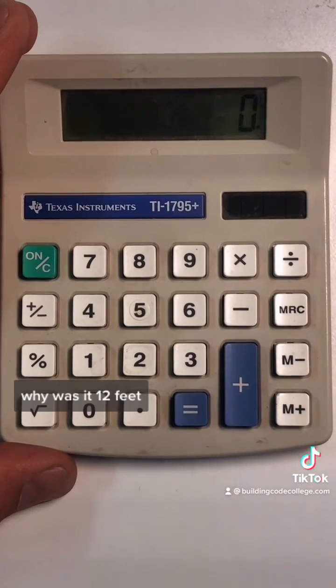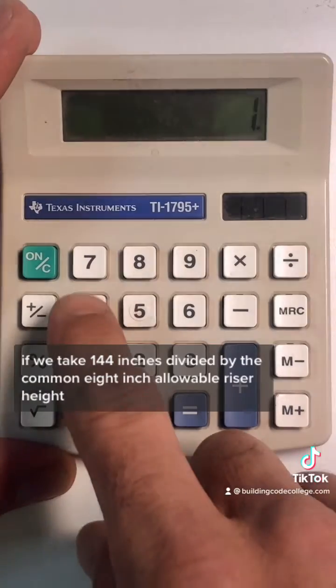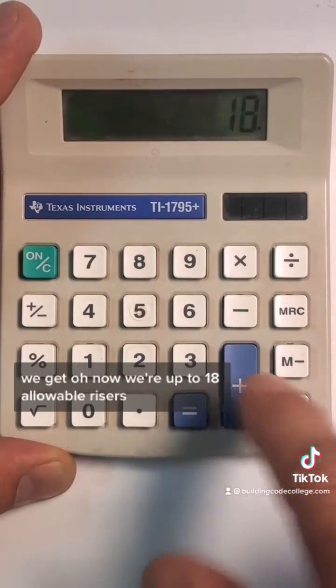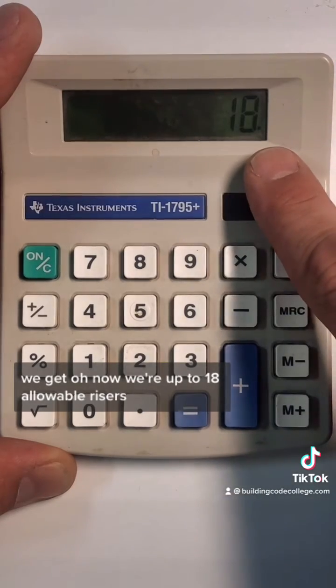But stop for a minute — why was it 12 feet? Where did that come from? Well, if we take 144 inches divided by the common 8-inch allowable riser height, we get 18 allowable risers.